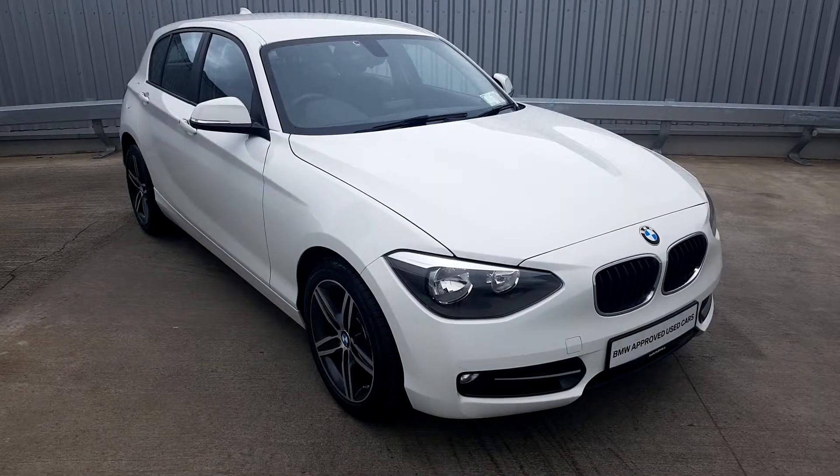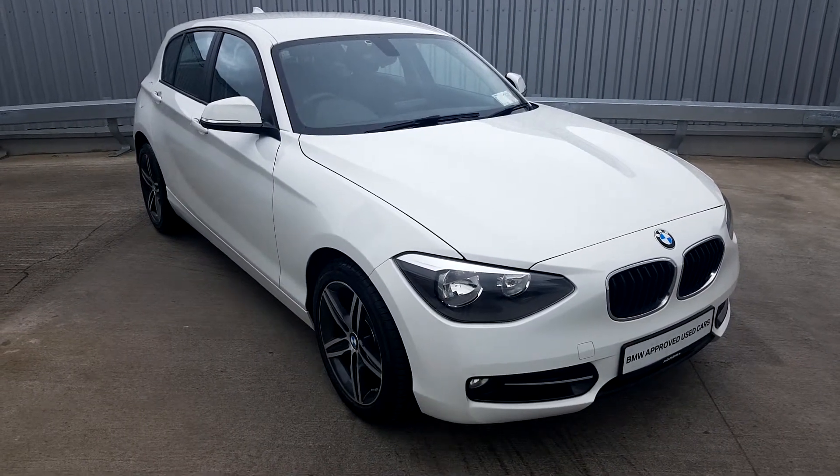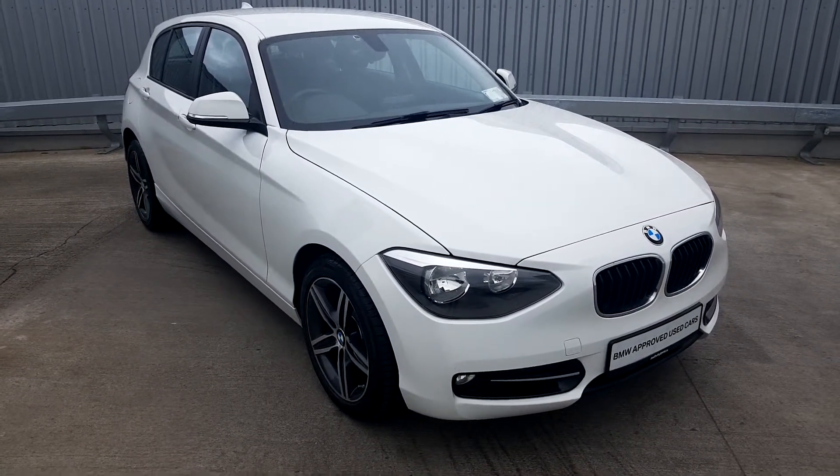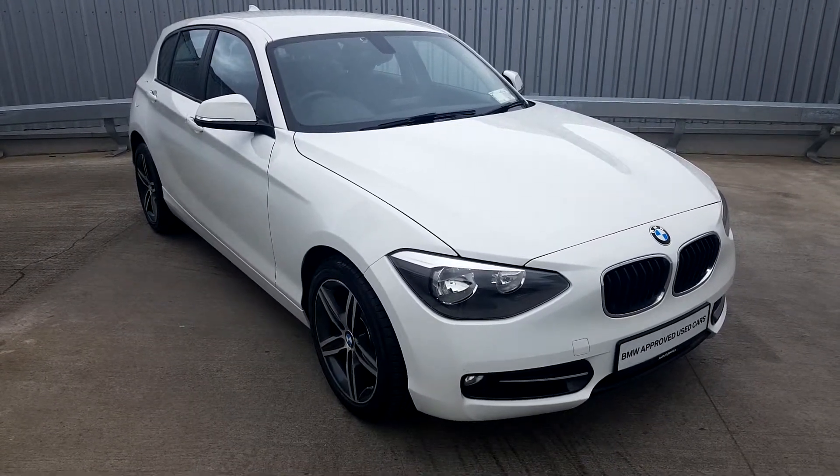If you'd like to pop in and have a look at this car and take it for a spin, definitely do so. Give us a ring on 01 864 7777, or if you want to deal with myself, my name is Alex, I'm in senior sales, my number is 085 851 0945 and I'd be glad to look after you. Thanks very much and have a lovely day.